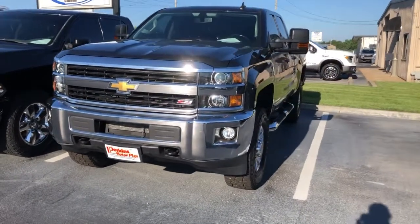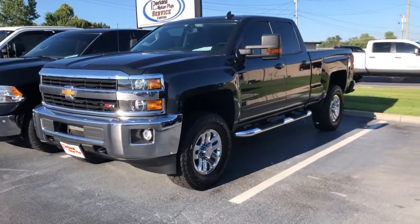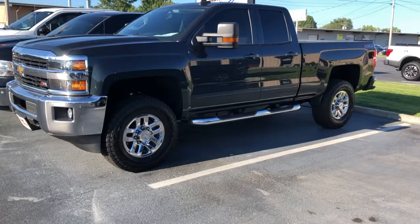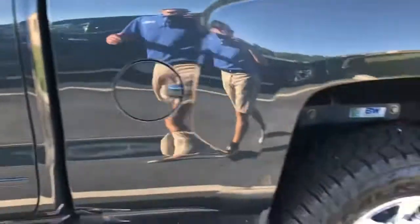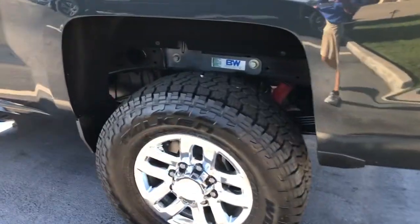All right, we're here at Perkins Motorplex in Mayfield, Kentucky, doing a walk-around on this 2017 Chevy 2500 HD Z71 gas truck. I'm doing this walk-around for the second time — the first one wouldn't upload. I've walked around it several times now and don't have a whole lot to point out.